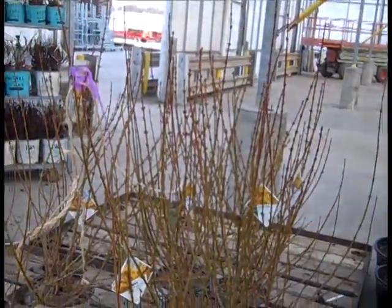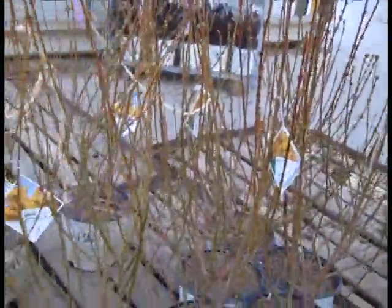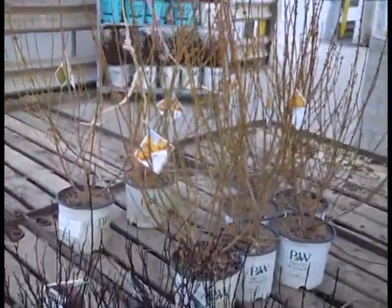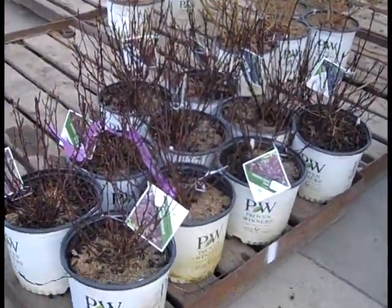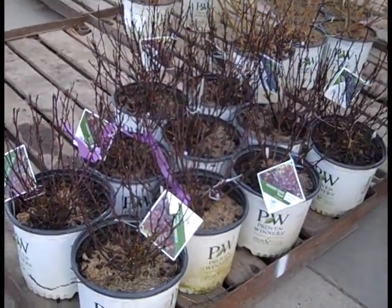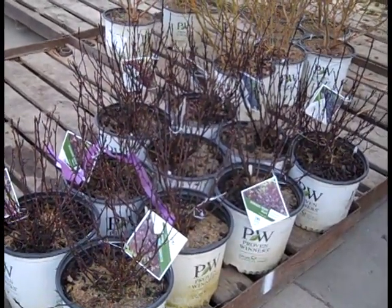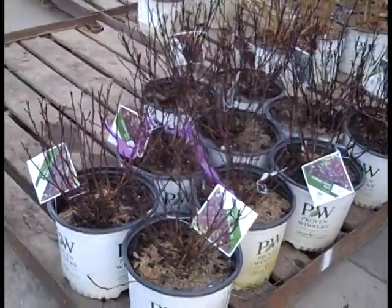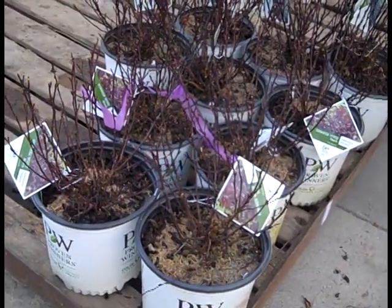In the background there we're looking at Forsythia Show-Off. Buds are still tight — we got some time on them, but this is an early spring flowering plant you want to get in. And down here we're looking at Summer Wine Black — deep, rich, dark foliage, a little more tight and compact plant. The guys have trimmed these back and they're going to break and look fantastic.